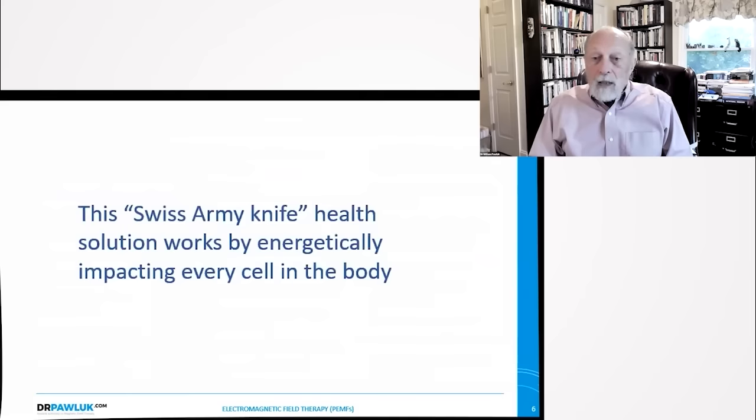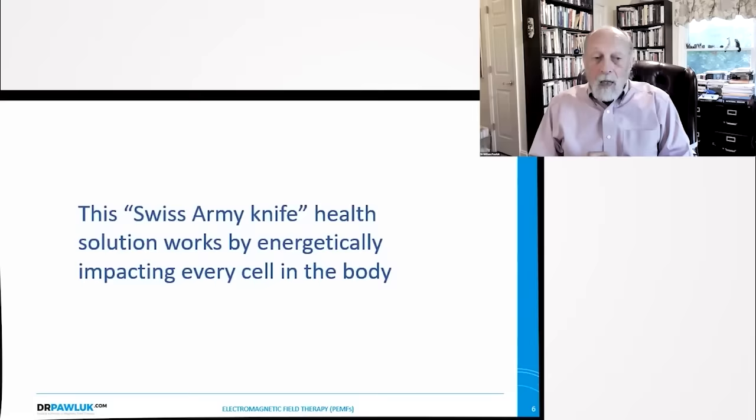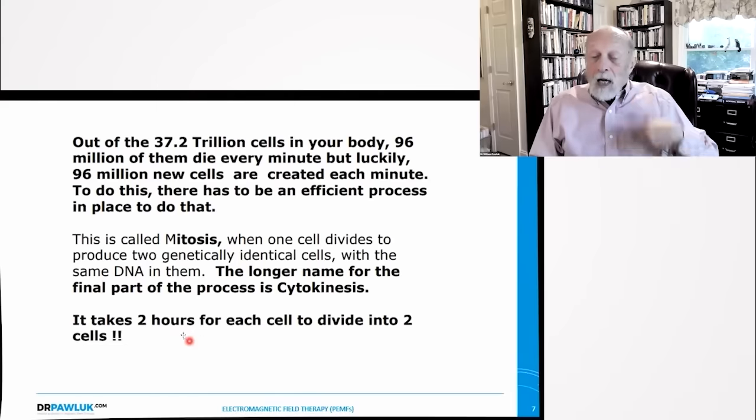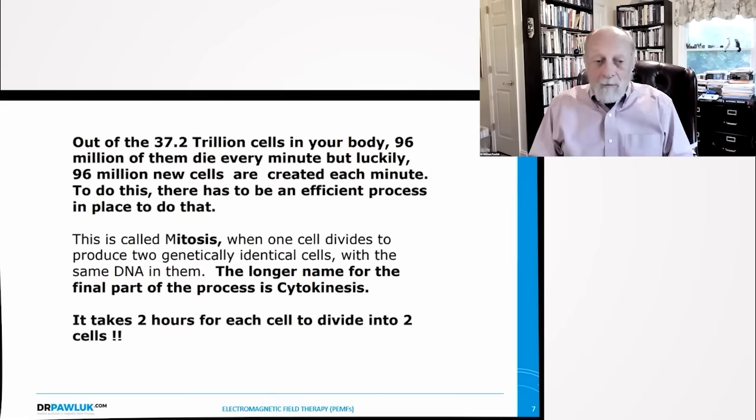The Swiss Army knife health solution works by energetically impacting every cell in the body. Out of the 37 trillion cells in your body, 96 million of them die every minute. But luckily, 96 million new cells are created every minute. It takes about two hours for each cell to divide into two cells, so all cell replacement is happening on a continuous basis. The body replaces about 330 billion cells per day, more than 3.8 million new cells per second, which amounts to about 80 grams or 2.8 ounces of cell replacement every single day.